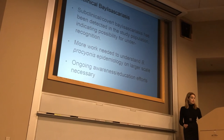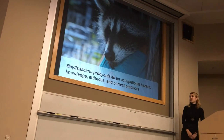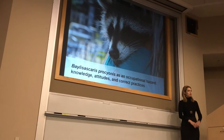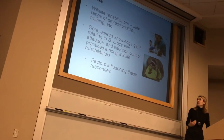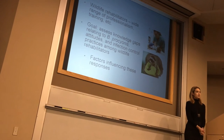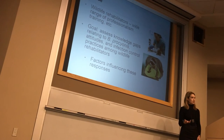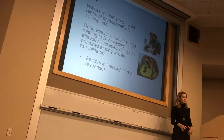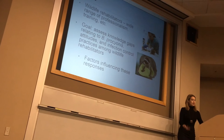This next project is a survey-based study. We wanted to assess the knowledge, attitudes, and correct practices that rehabbers are employing with their captive raccoons, because Baylisascaris is potentially an occupational hazard for them. There's a very wide range of professionalism and training in this community — setups range from very sophisticated facilities with veterinarians on staff to individuals who have a litter of baby raccoons in a cardboard box in their bedroom. Our goal was to assess knowledge gaps, attitudes, and infection control practices, and identify what factors influence these responses.